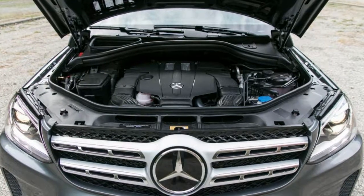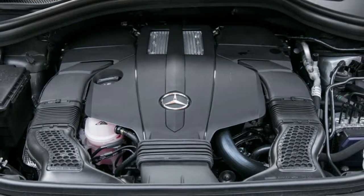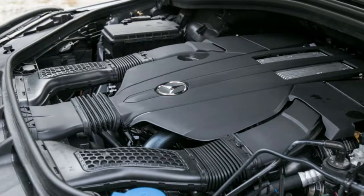Both engines pair with a 9-speed automatic transmission, which is optimized for highway cruising. The 9-speed shifts smoothly and rarely stumbles, but the twin-turbo 3.0-liter V6 is the real star in our testing.